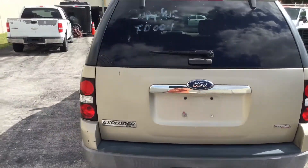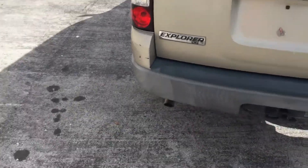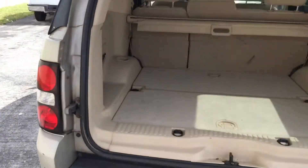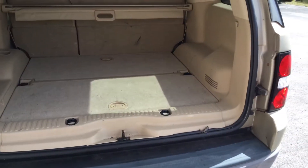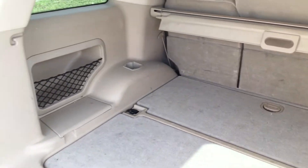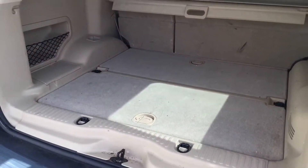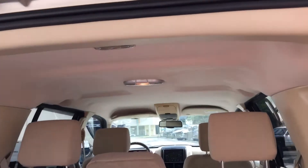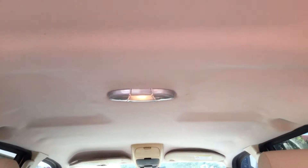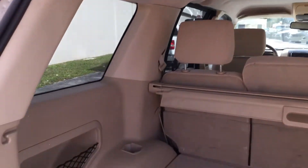Let's open it up. Cargo area looks nice and clean. Headliner looks new. Nice clean car.